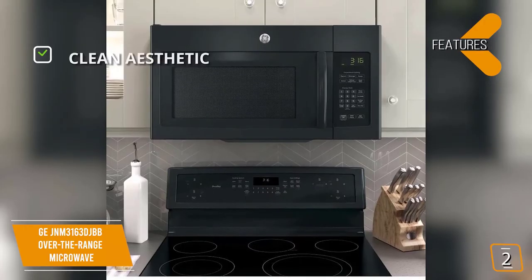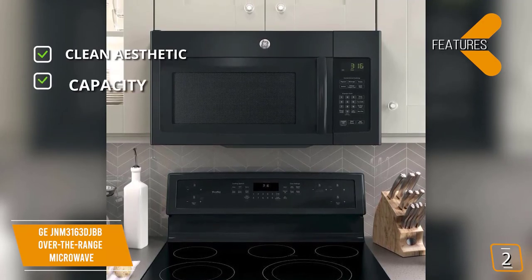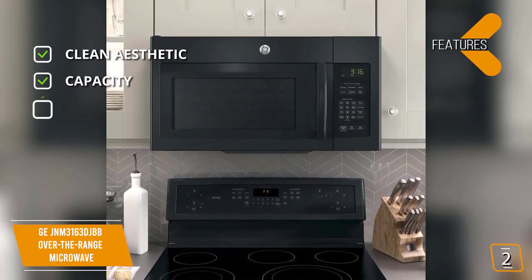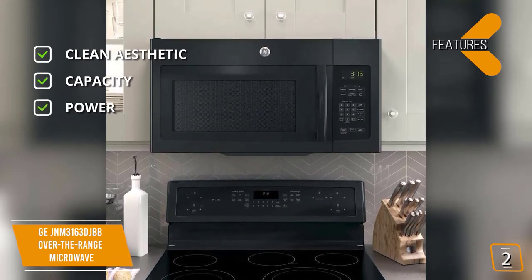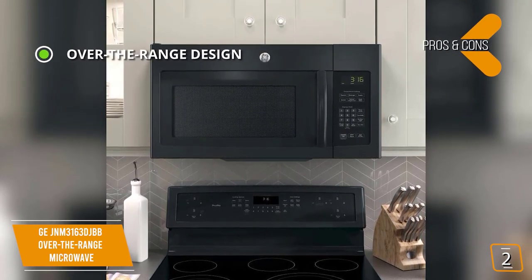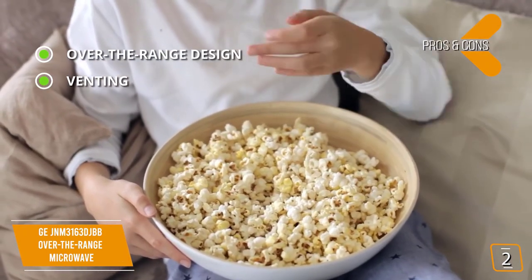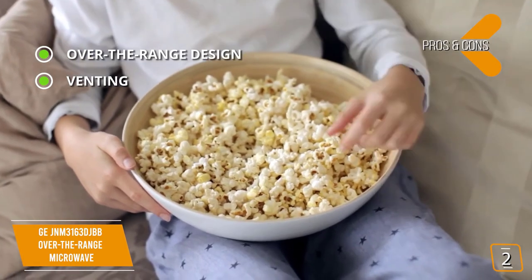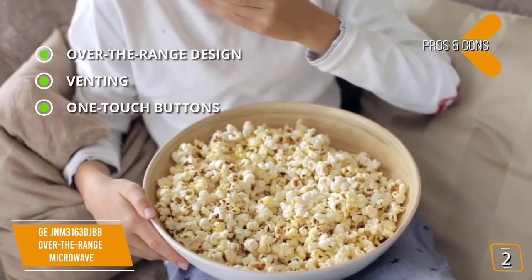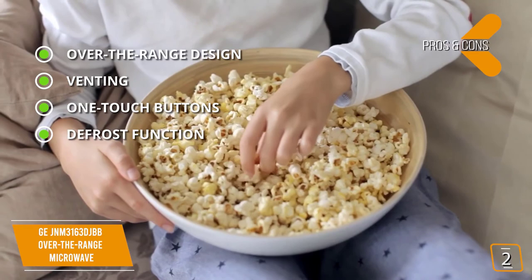The key features are clean aesthetic with an all-black design, easy open handle, and large buttons. Capacity: at 1.6 cubic feet, this microwave can handle dishes big or small. Power: provides 950 watts and 10 levels of power. The pros are over-the-range design saves valuable counter space. Venting: a two-speed, 300 CFM venting system removes smoke, steam, and odors. Touch buttons: quick presets for commonly microwaved foods like beverages, popcorn, and potatoes. Defrost function: defrost options by weight or time.